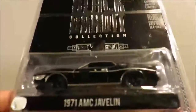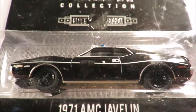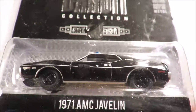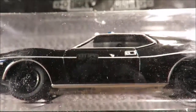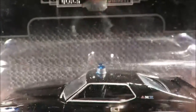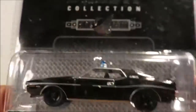And another Black Bandit, this time also series 10. This is the '71 AMC Javelin Police — 'Black Bandit Police' on the door there. Not sure how well the camera is going to pick that up. It has the wee blue light orb on top. Very, very nice.